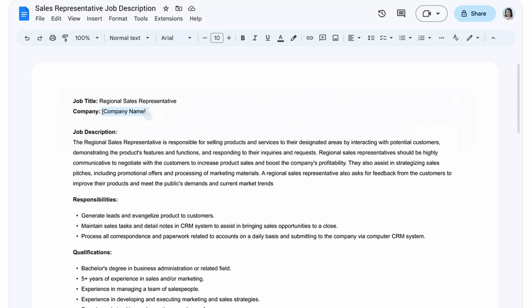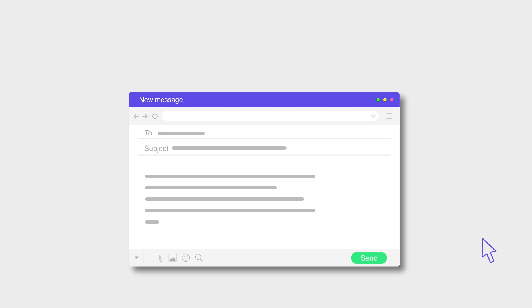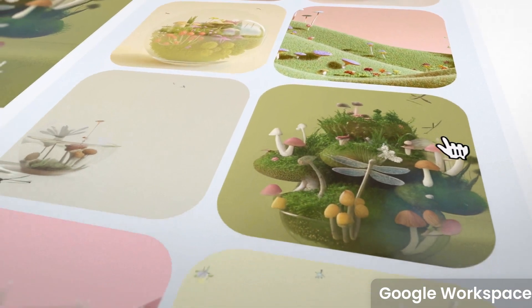Google has hinted at other features, including the ability to take anything you've created in a document and turn it into a slide, auto-generating all that information. That's a really interesting step forward — you could write a long email pitching somebody and create a pitch deck from it, for example. Slides is definitely getting a much more improved experience, also allowing you to add auto-generated images inside your actual slide, which is going to save a lot of time.